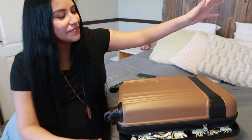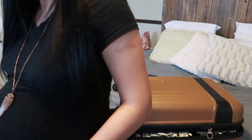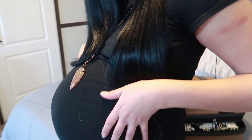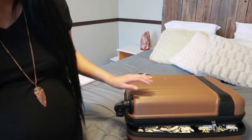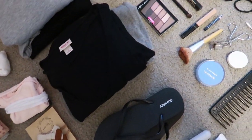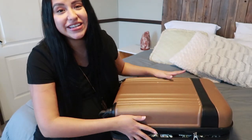That is pretty much it for this video. Here is the belly! And yes, that is my minimalist hospital bag — baby bag, everything bag — all in one suitcase that I am bringing to the hospital. Thank you guys so much for watching, and until next time, bye!